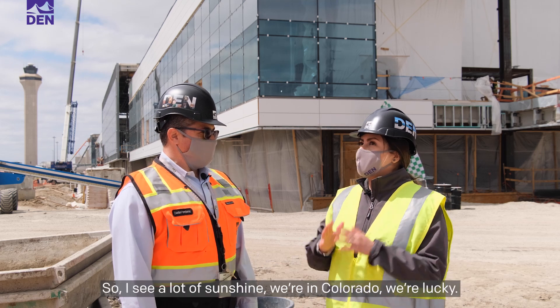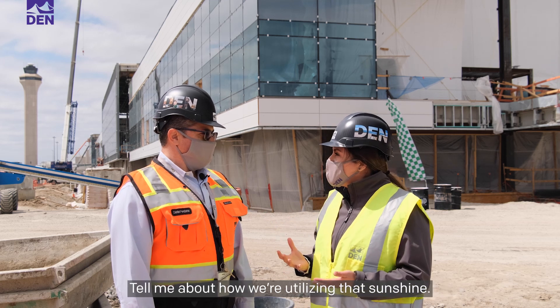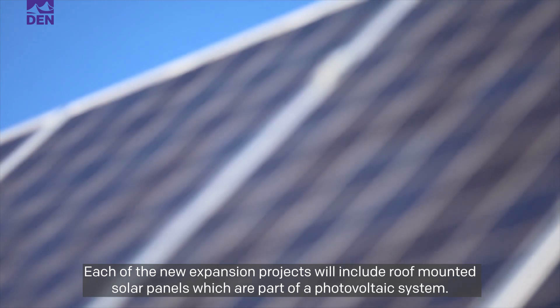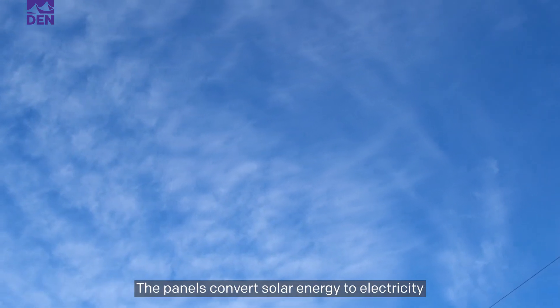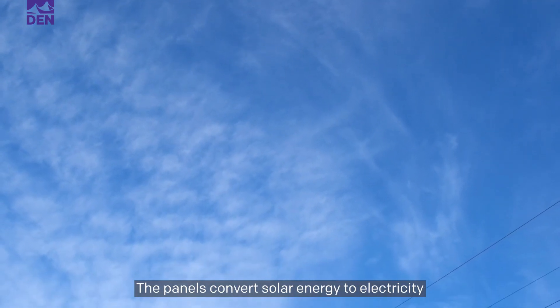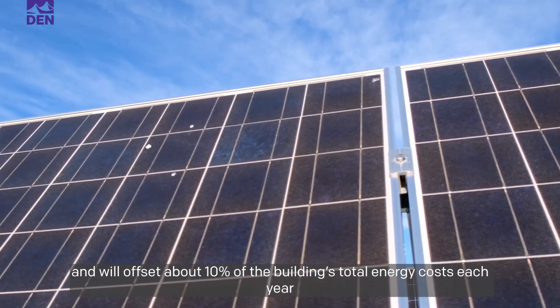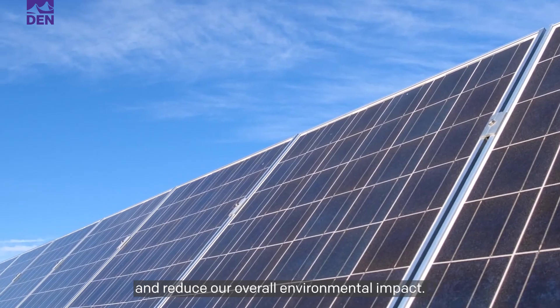I see a lot of sunshine — we're in Colorado, we're lucky. Tell me about how we're utilizing that sunshine. Each of the new expansion projects will include roof-mounted solar panels, which are part of the photovoltaic system. The panels convert solar energy to electricity and will offset about 10 percent of the building's total energy costs each year and reduce our overall environmental impact.